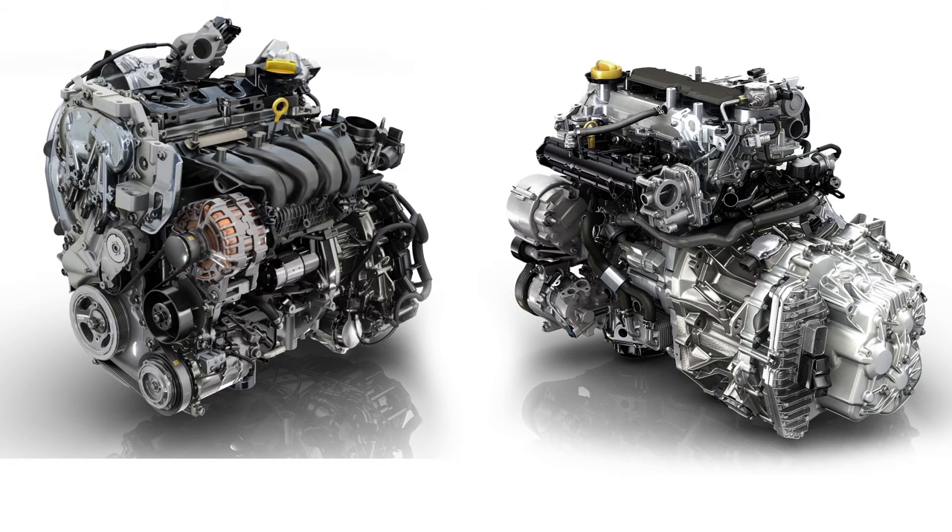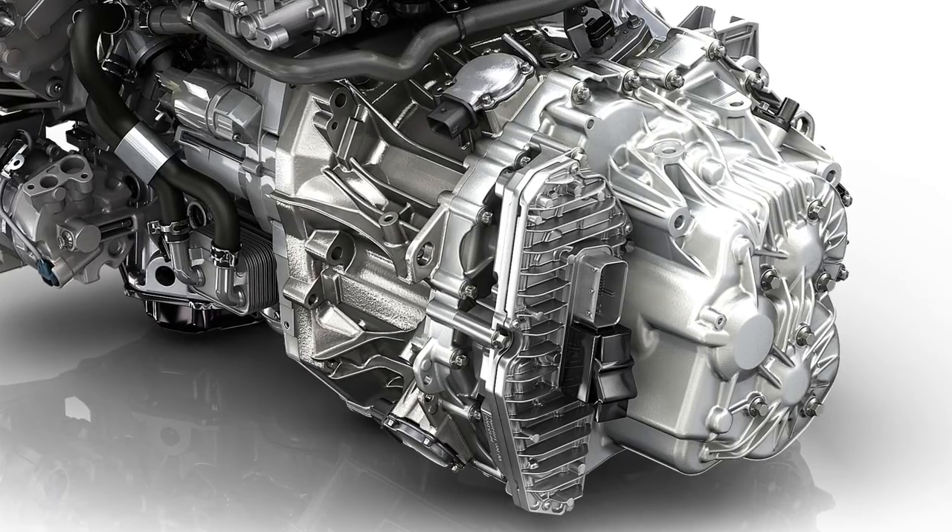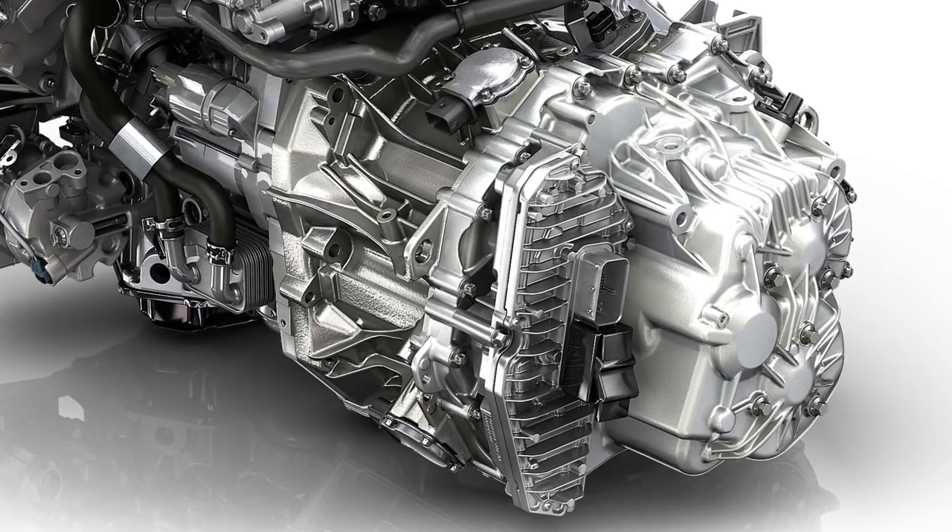Two Energy TCe petrol engines, rated at 110 and 147 kilowatts, are combined with a 7-speed EDC automatic gearbox.